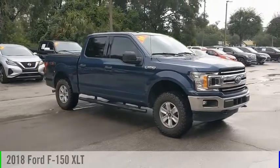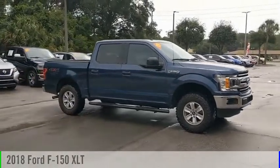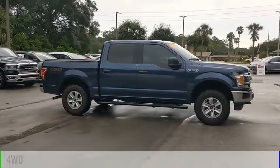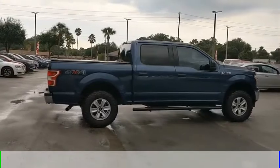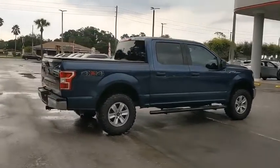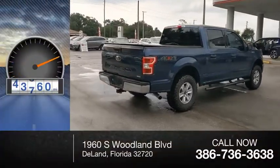You are going to love the 2018 F-150. This vehicle is powered by a four-wheel drive, six-cylinder, 2.7-liter engine, and comes with an automatic transmission. This vehicle has less than 45,000 miles.